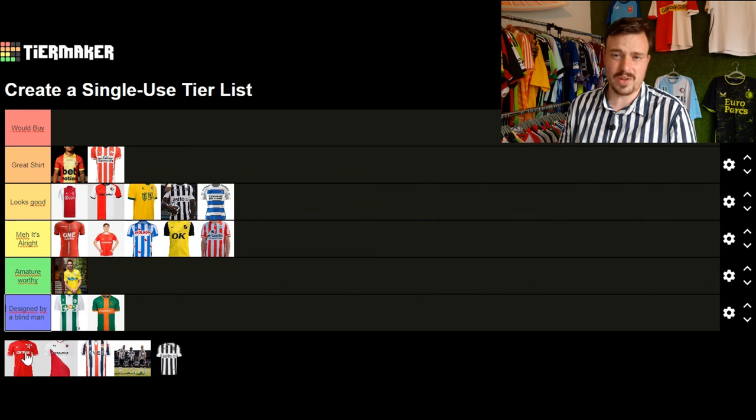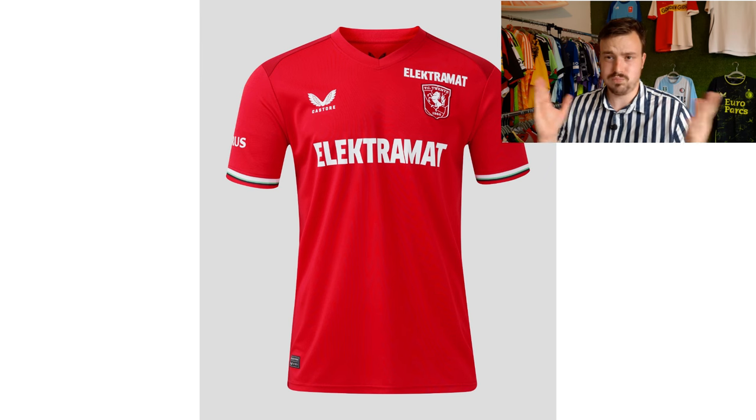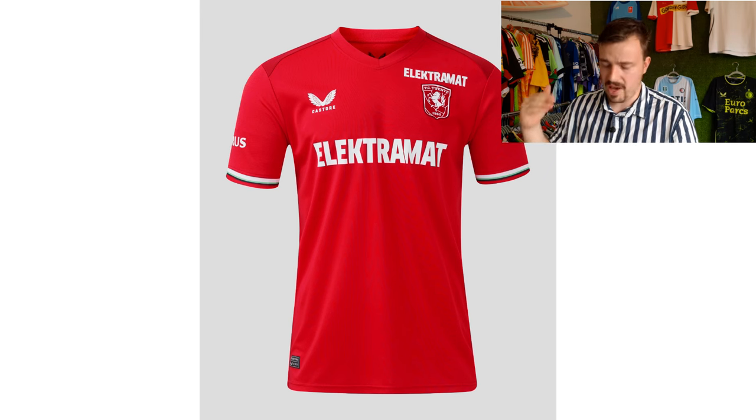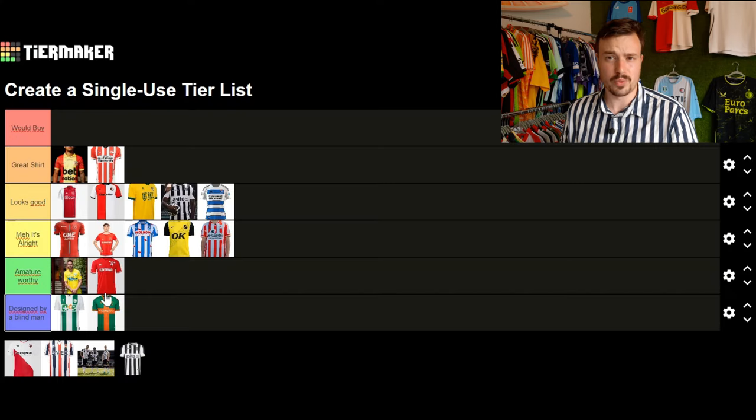Moving on to FC Twente with this Kappa-manufactured shirt. It is essentially a one-on-one copy of the shirt they had the previous season — just a red shirt with some white details and a sponsor. Very poor work from Kappa. I think the shirt looks amateur worthy.